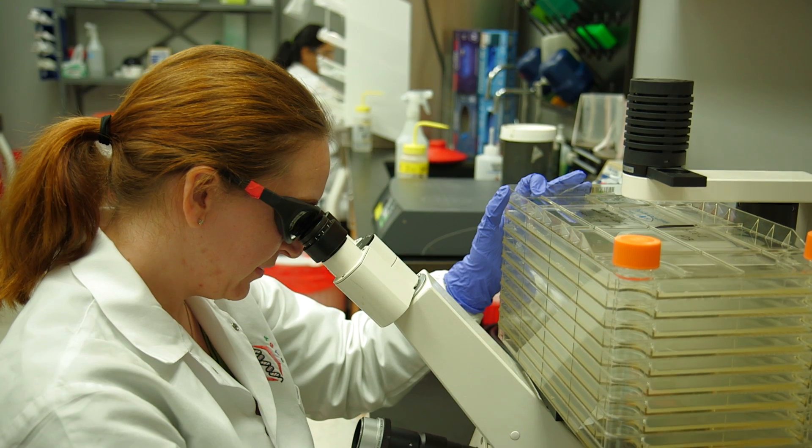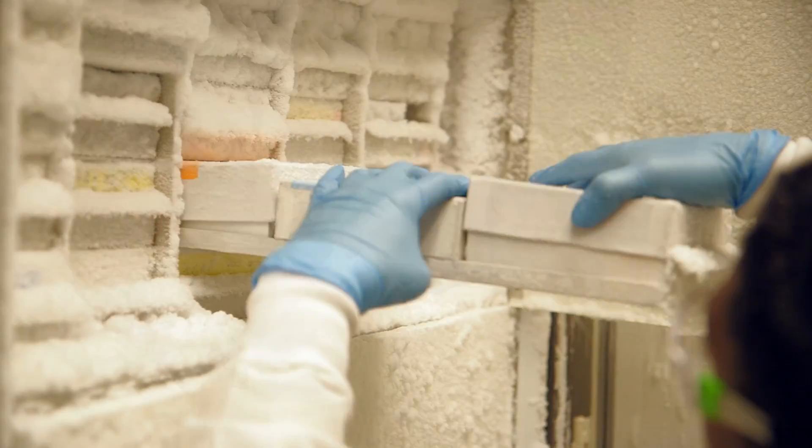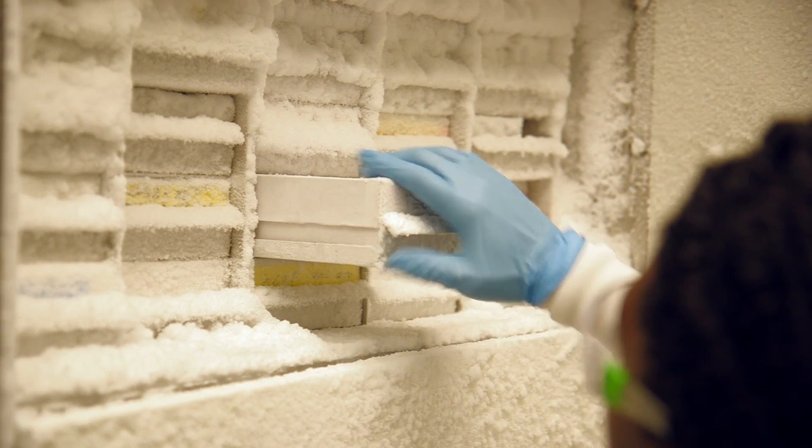In order to accomplish this gene therapeutic, we package the gene of interest, or the therapeutic gene, into a viral vector. That viral vector is then produced and purified and administered to a human patient in order to correct the genetic deficiency.